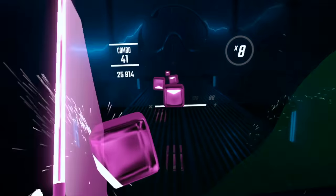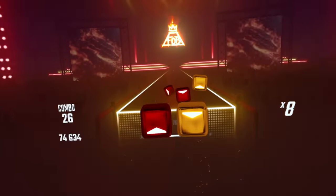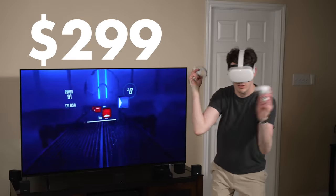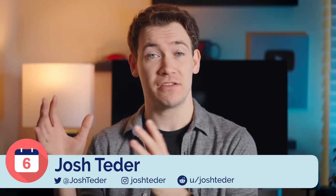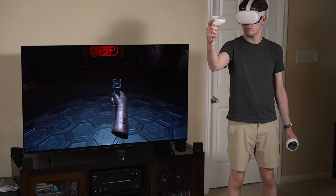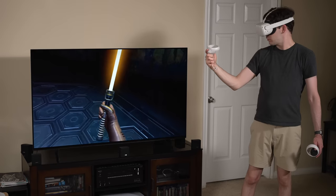The Meta Quest 2, formerly known as the Oculus Quest 2, is the most popular wireless VR headset on the market today and one of the most affordable at $299 US dollars. But what exactly do you do with a Quest 2 once you get one? What are its best features? Are there any downsides? And does the novelty of the Quest 2's VR experience wear off after six months enough to make getting one not worth it?